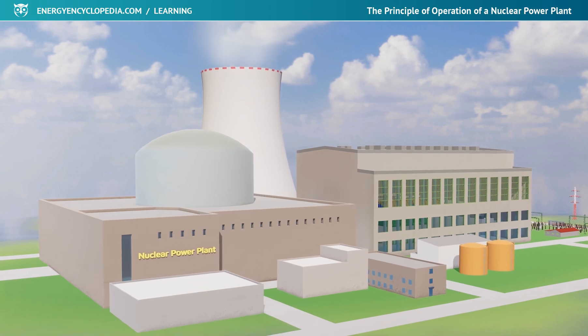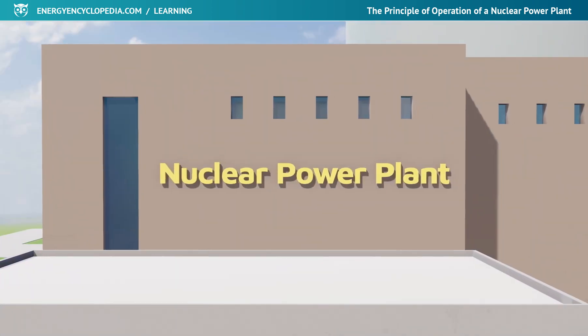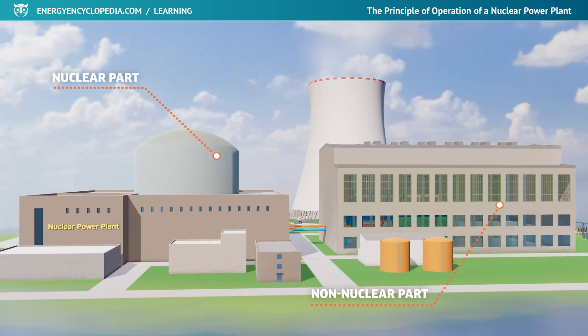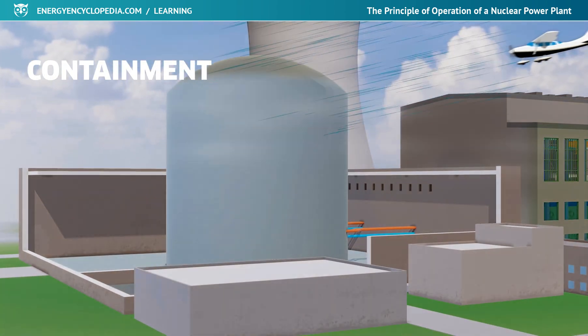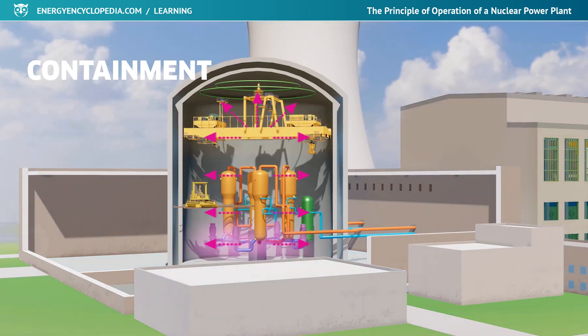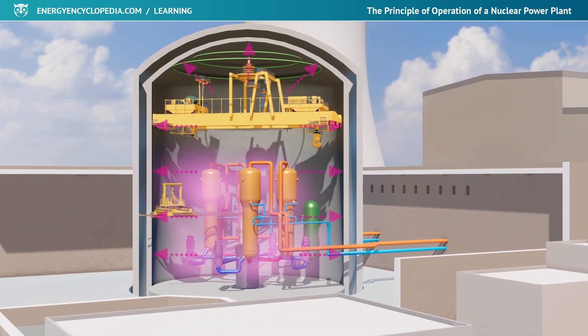A nuclear power plant is an energy facility used to produce electricity. Although it is called nuclear, it actually consists of both nuclear and non-nuclear parts. The nuclear part of the power plant is enclosed in a hermetic concrete cover called containment, which protects the facility from external influences and prevents radioactivity from escaping into the environment in case of an unforeseen event.